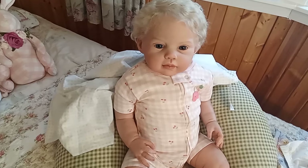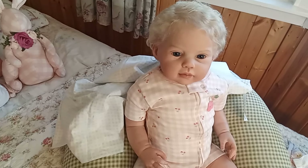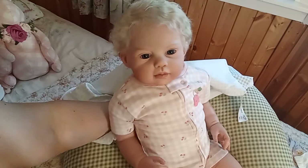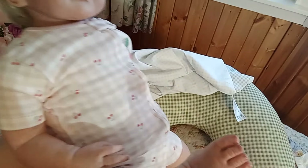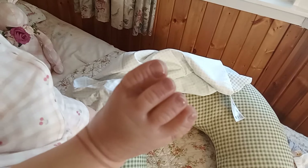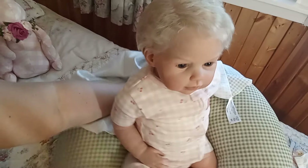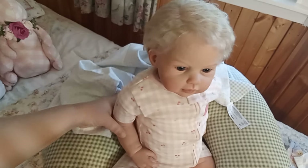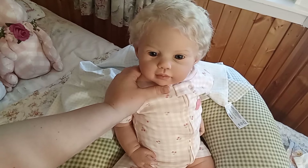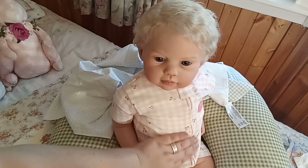When I took her out of the box I was like, oh man, I'm in trouble. I really want to show you guys her feet because they are so real. She has these absolutely gorgeous German glass blue eyes, very, very realistic — they've got some gray in them. Oh man, she is so realistic.